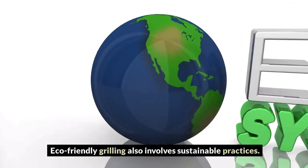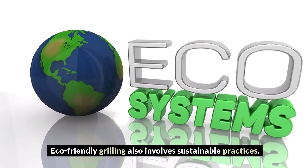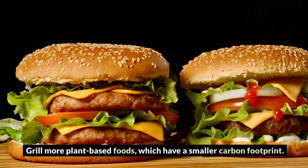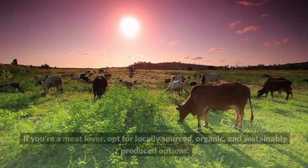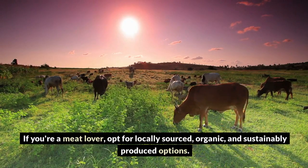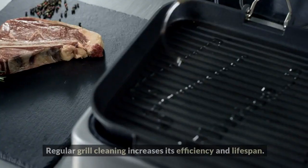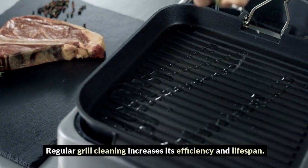Eco-friendly grilling also involves sustainable practices. Recycle and compost your food waste. Grill more plant-based foods, which have a smaller carbon footprint. If you're a meat lover, opt for locally sourced, organic, and sustainably produced options.